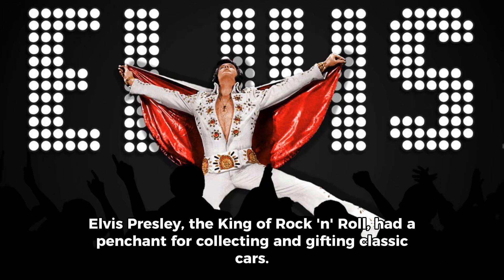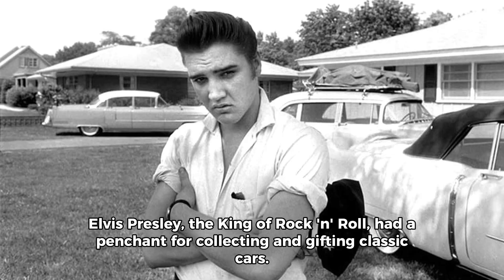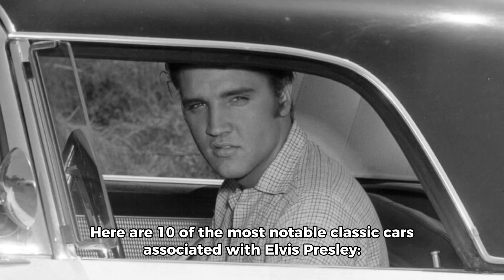Elvis Presley, the king of rock and roll, had a penchant for collecting and gifting classic cars. Here are 10 of the most notable classic cars associated with Elvis Presley.